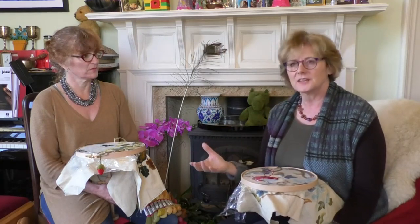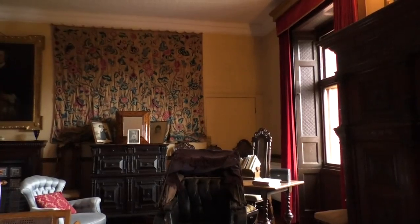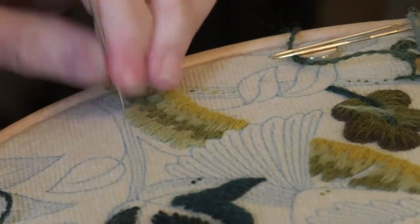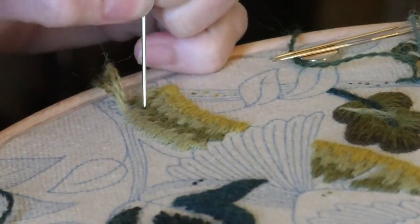The reproduction of the crewelwork hangings may be entirely new, but each individual one will have a thread of heritage generations long woven into the fabric. Kieran McFadgen.